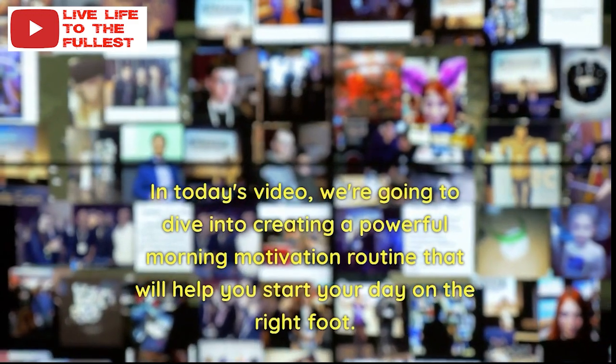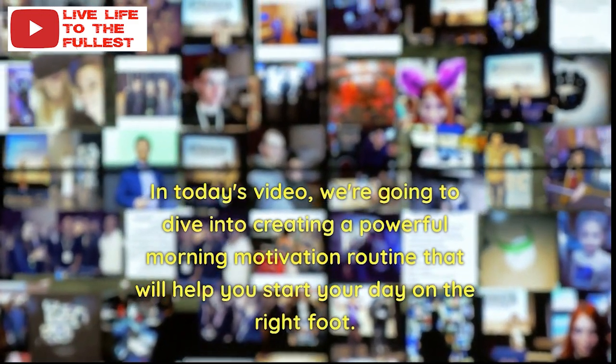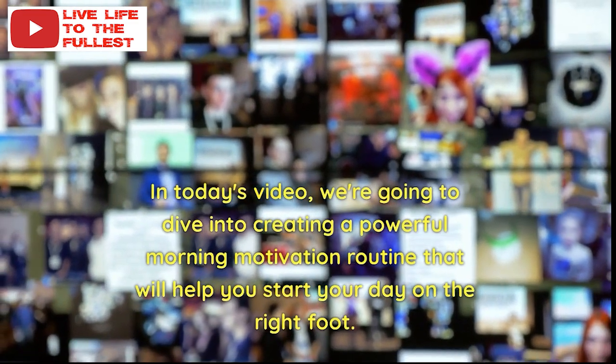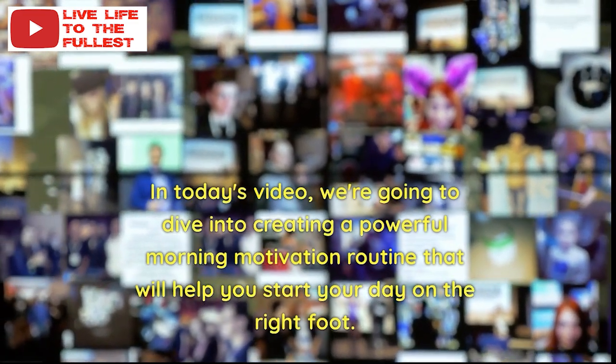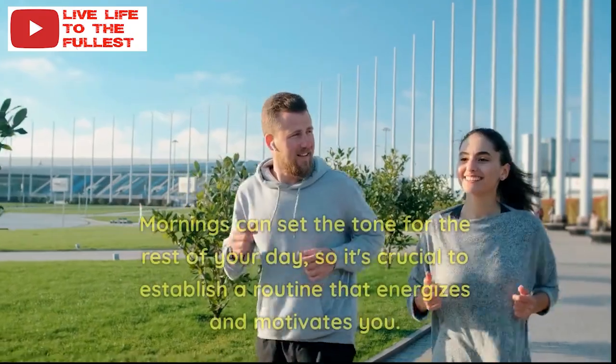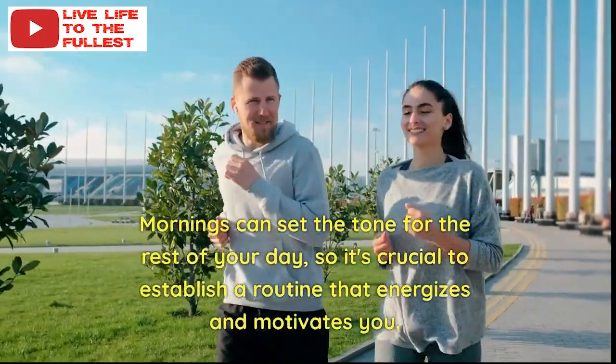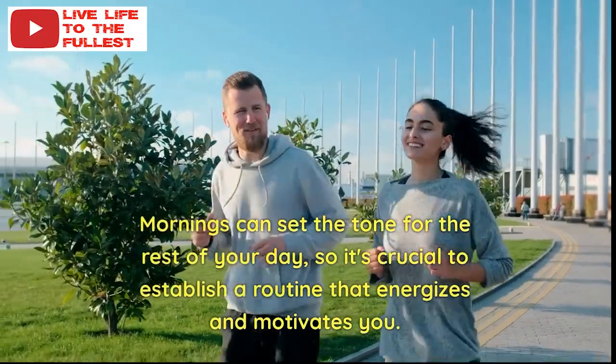In today's video, we're going to dive into creating a powerful morning motivation routine that will help you start your day on the right foot. Mornings can set the tone for the rest of your day, so it's crucial to establish a routine that energizes and motivates you.